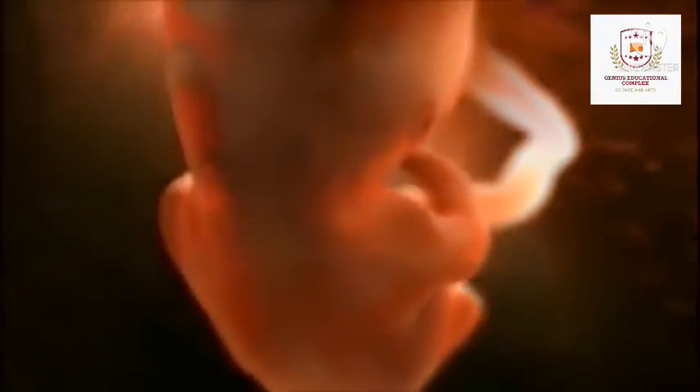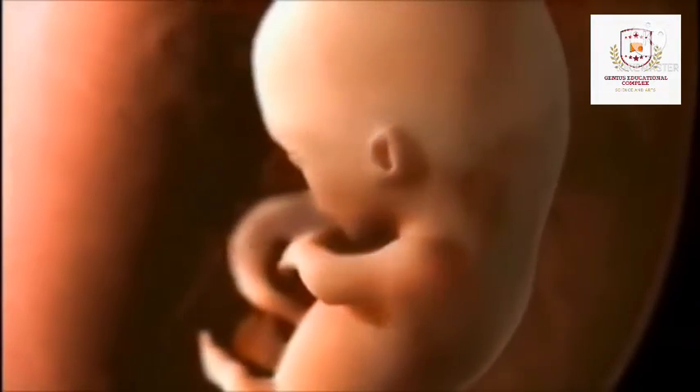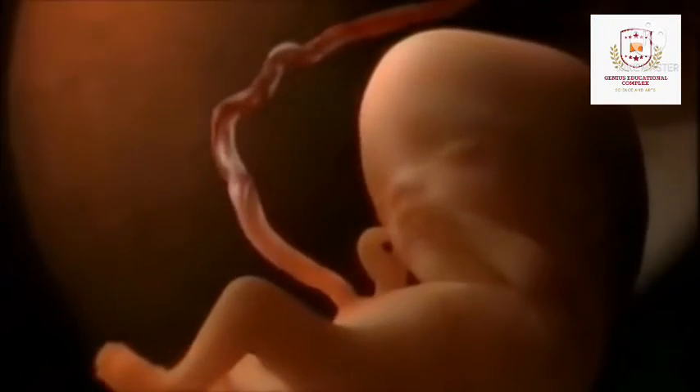In month 2, the digestive tract and sensory organs begin to develop. Bone starts to replace cartilage. The head is large in proportion to the rest of the body. By the end of the second month, your baby is about 1 inch long and weighs about 1/30th of an ounce. At about 6 weeks, your baby's heartbeat can usually be detected.